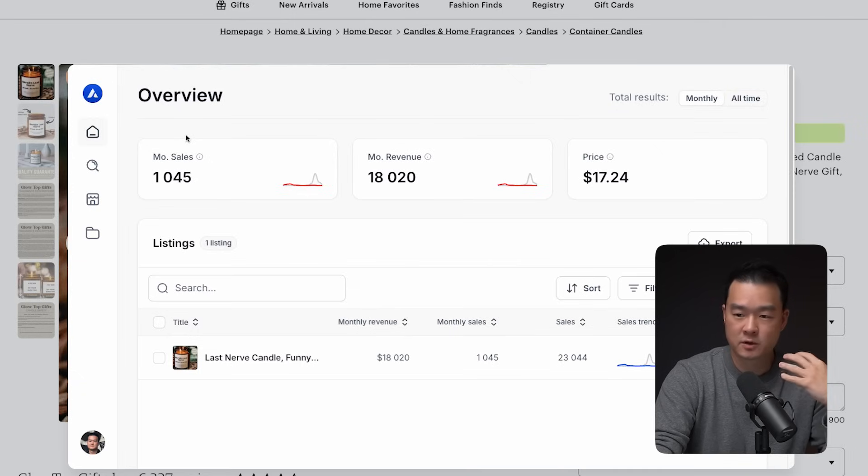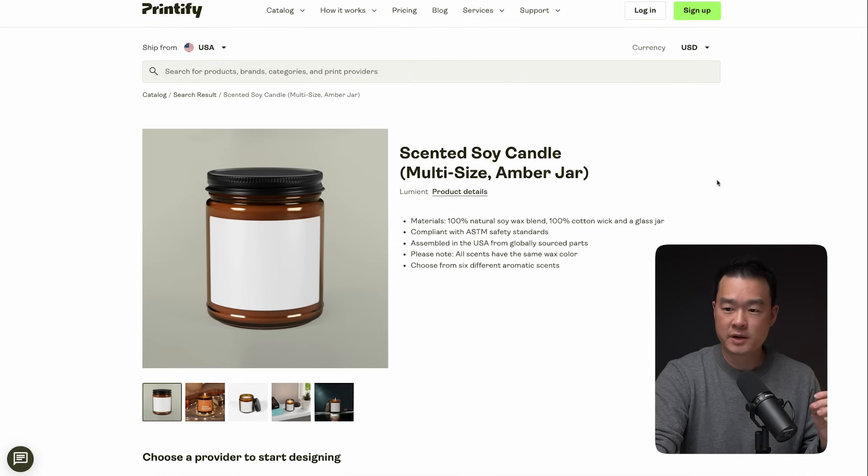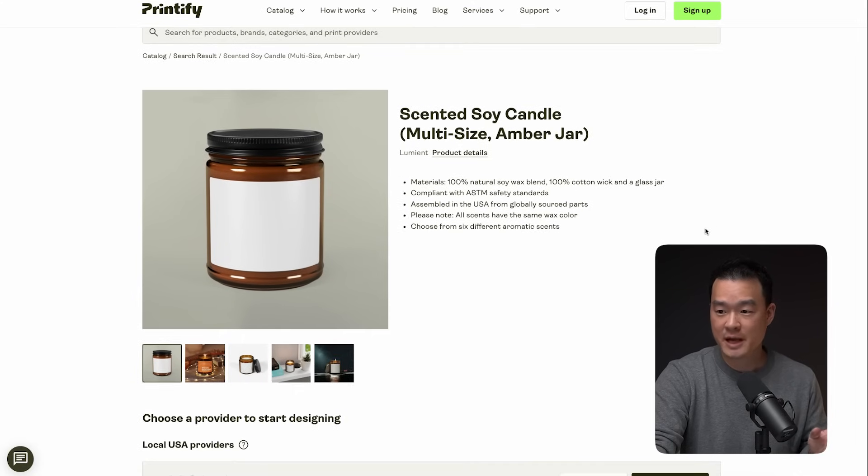I want to show you how to calculate the profit, but you have to understand that this is a print-on-demand product. You can see that Printify has the same exact handle here, which means you don't have to buy any inventory to sell a candle like this. You simply have to list it, create really good images with ChatGPT — which I'm about to show you — and start making money. Zero risk with all the potential upside.